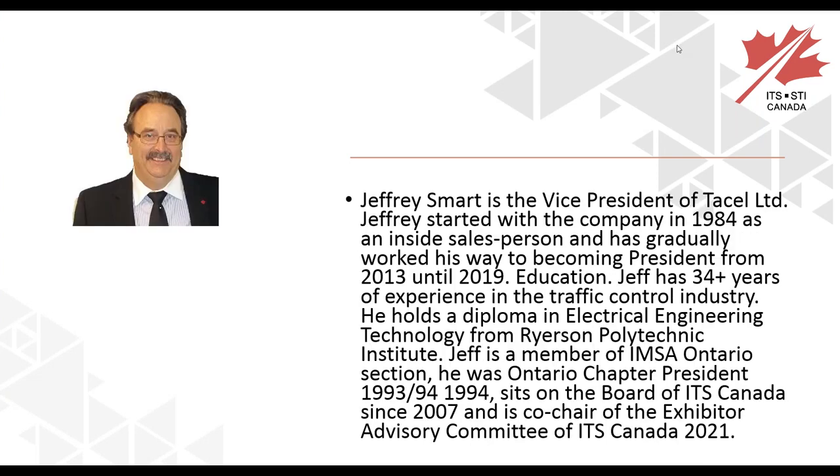Last but not least, Jeff Smart is the Vice President of TESAL. Jeffrey started with the company in 1984 as an inside salesperson and has gradually worked his way to becoming president from 2013 until 2019. Jeff has 34 years of experience in the traffic control industry, holds a diploma in electrical engineering technologies from Ryerson Polytechnic Institute, is a member of the IMSA Ontario section, was Ontario chapter president from 1993 to 1994, has sat on the board of ITS Canada since 2007, and is co-chair of the exhibitor advisory committee for ITS Canada 2021.